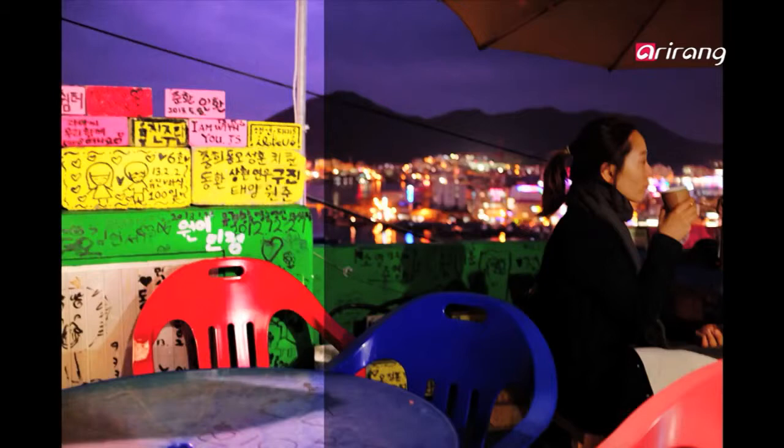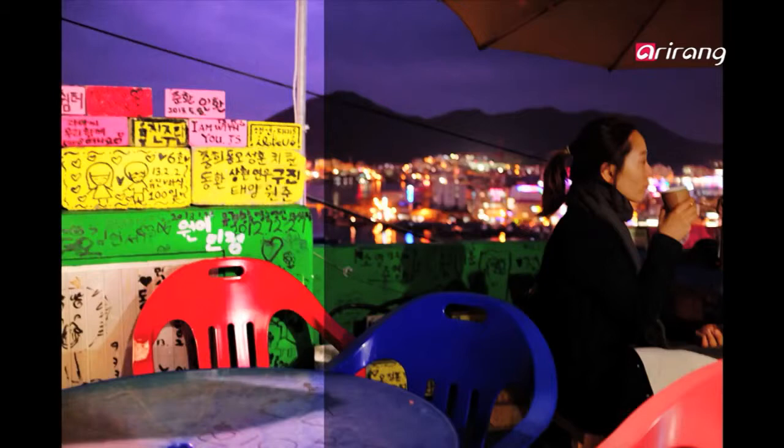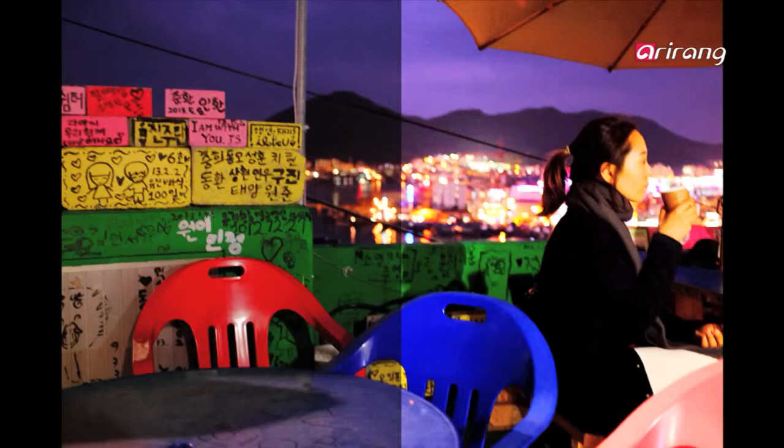Little scribbles from people — love notes, autographs, 'I love you' — all these different little souvenir things that people write. This one woman was there with her family, and I just liked the way the light of the city and the mountains and the love notes and the red and the blue chair all kind of worked in together.